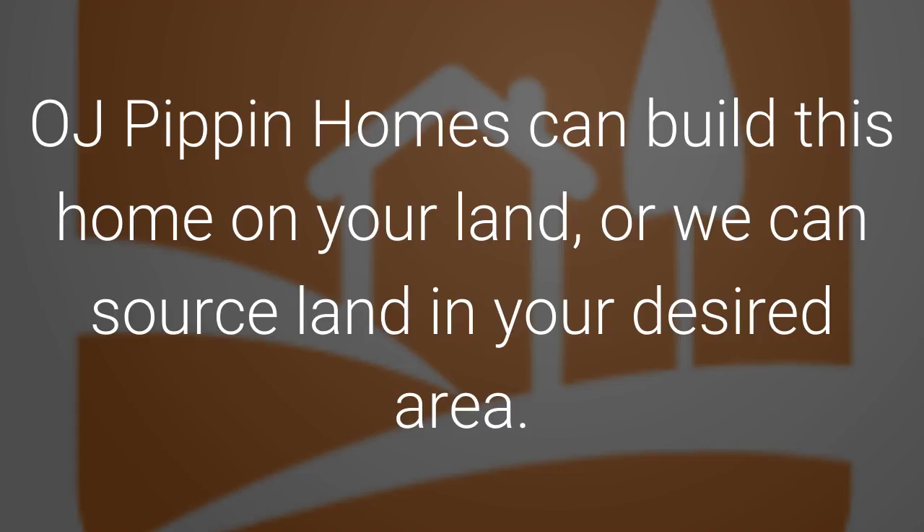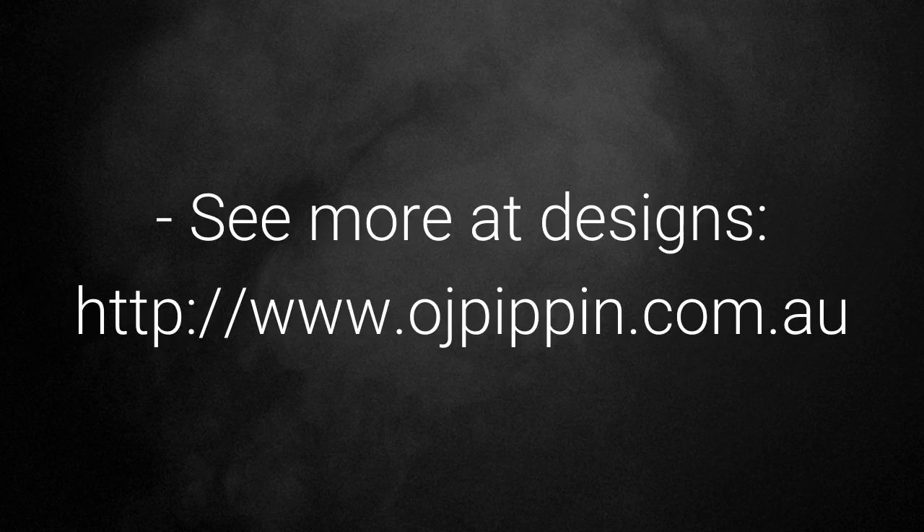OJ Pippin Homes can build this home on your land, or we can source land in your desired area. See more great designs and floor plans at www.ojpippin.com.au.